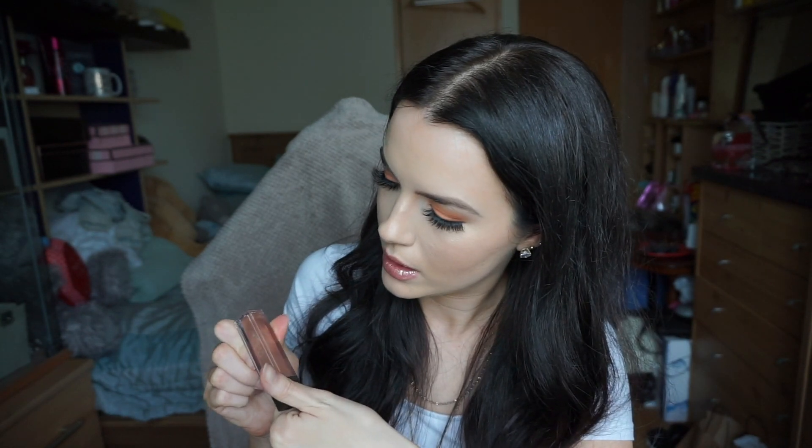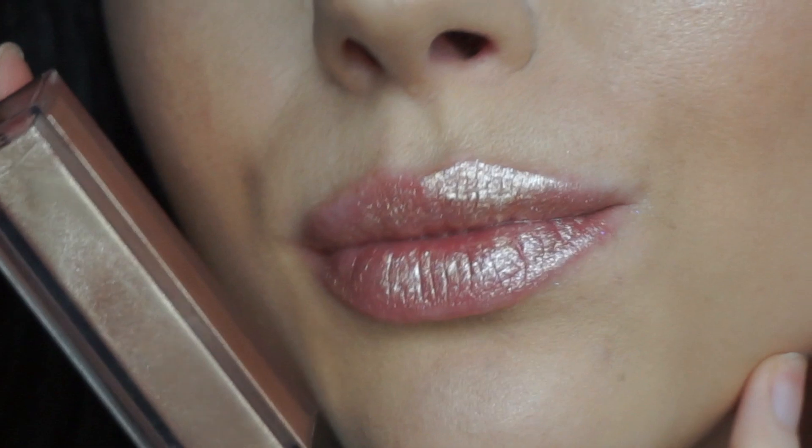Are you ready? Another Jouer lip topper, and this one is called Skinny Dip. It's a beautiful shade of gold with glitter and shimmer — you can see my lips from the other side of the world. The price point is the same. I think this is by far my favorite. They all smell good, and this was the first Jouer one I bought because I saw how it looked and I was like 'I need it' — no regrets.